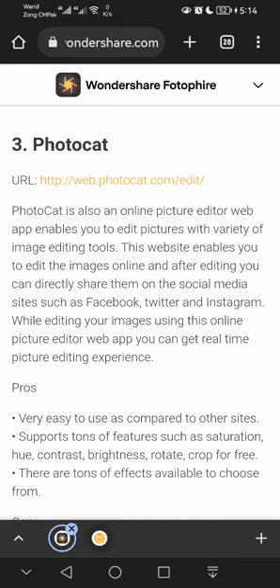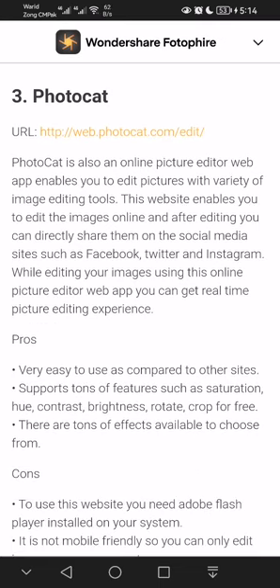Number three is Photocad. Photocad is also an online picture editor web app that enables you to edit pictures with a variety of image editing tools. After editing, you can directly share images on social media sites such as Facebook, Twitter, and Instagram. While editing, you can get a real-time picture editing experience.